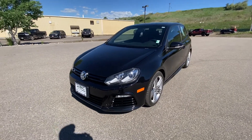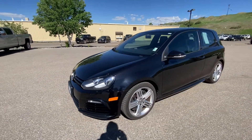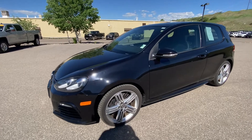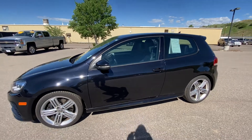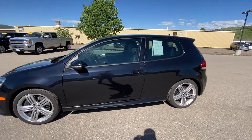Hey, it's Cory over here at Steamboat Motors. I want to go ahead and create a walk-around video for you on the Golf R all-wheel drive manual. It's in great shape — as you can see, it only has about 1,500 miles in the last five years. The previous owner was a doctor here in town, kept it garage-kept.